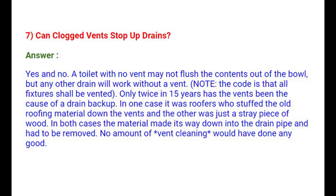Question 7: Can clogged vents stop up drains? Yes and no. A toilet with no vent may not flush contents out of the bowl, but any other drain will work without a vent. Note that the code requires all fixtures to be vented. Only twice in 15 years has a vent been the cause of a drain backup — once roofers stuffed old roofing material down the vents, and the other case involved a straight piece of wood. In both cases the material had to be removed from the drain pipe, and no amount of vent cleaning would have done any good.